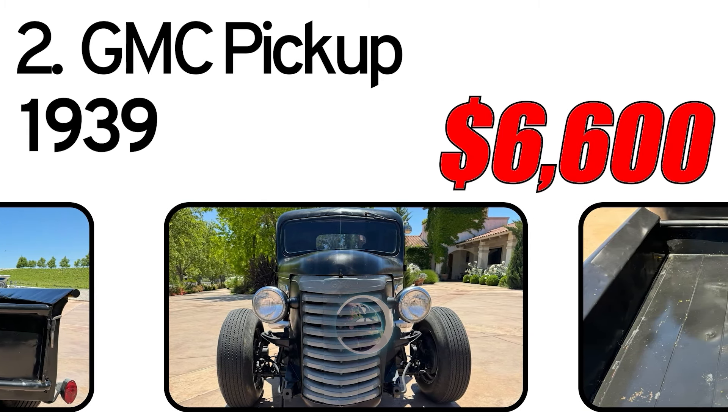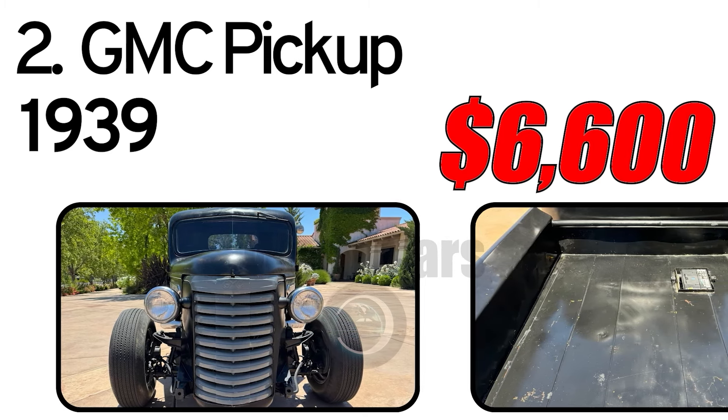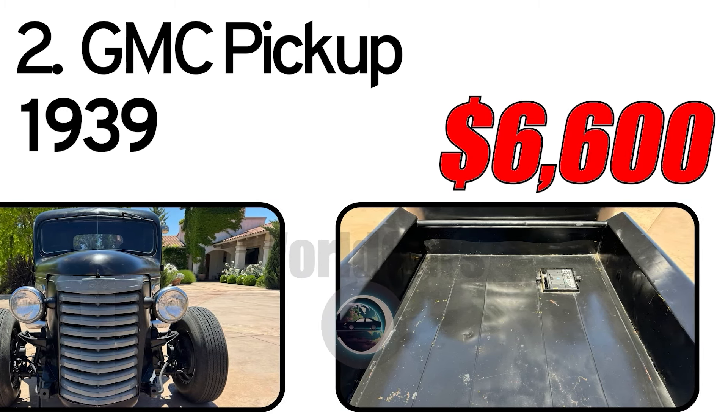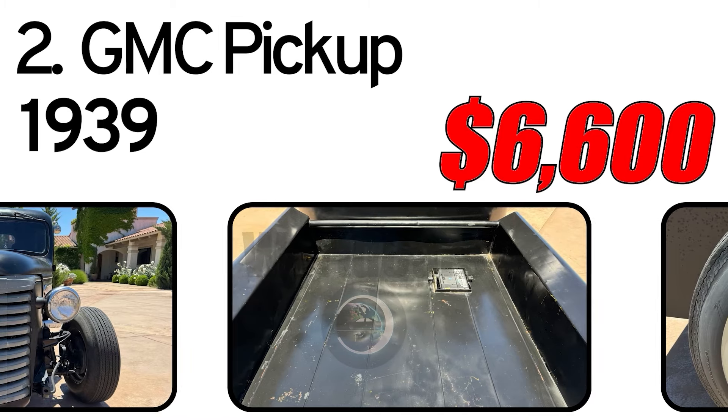The engine has roller rockers, and the headers exit over the frame rails. The transmission is a Turbo Hydromatic 400 3-speed automatic. A Ford 9-inch rear end is mounted on parallel leaf springs with lowering blocks.